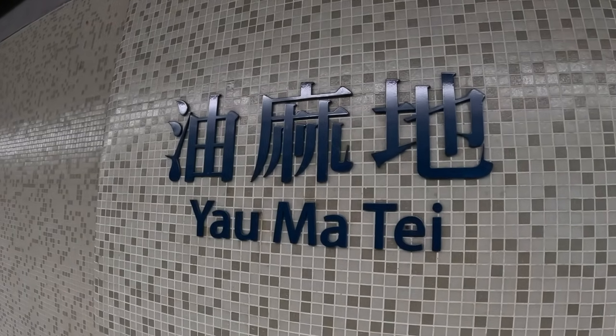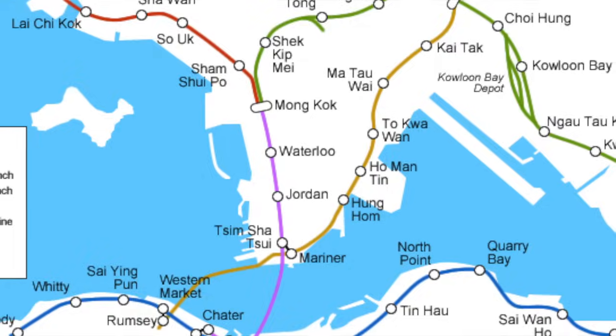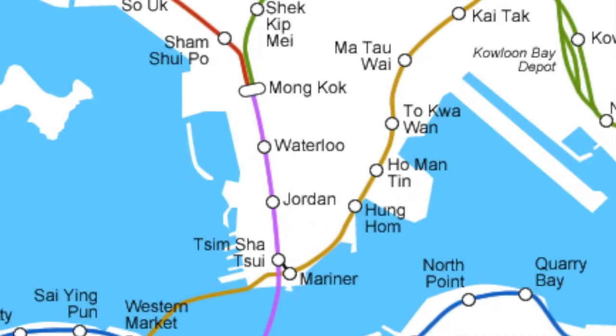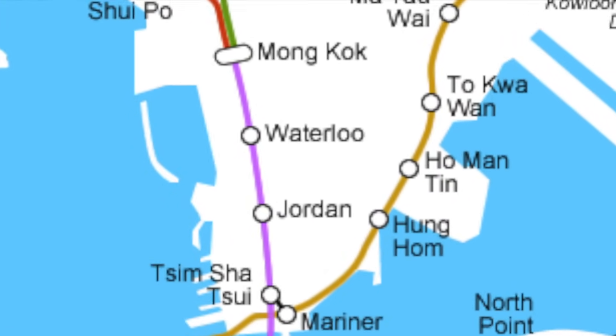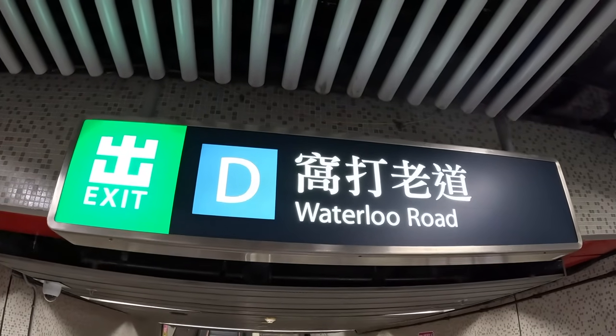Yau Ma Tei is the Chinese word for this area of Hong Kong, but it never used to be called Yau Ma Tei. Back in the day when the MTR first opened, this station was called Waterloo. I've heard a rumour it was changed to Yau Ma Tei because there were lots of French people living here who didn't like to get off Waterloo Station. Write it in the comments below! But that was changed in 1985 to Yau Ma Tei.